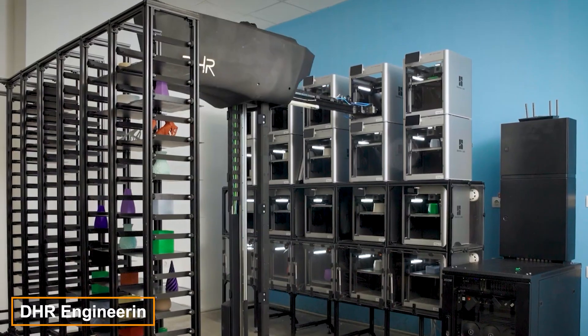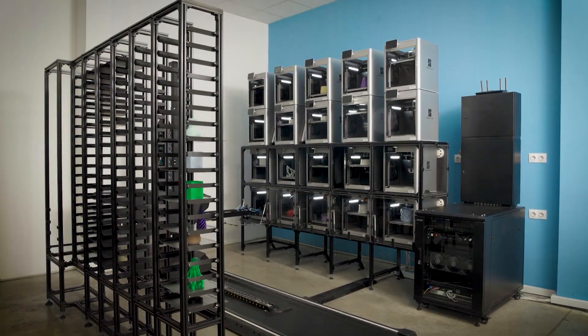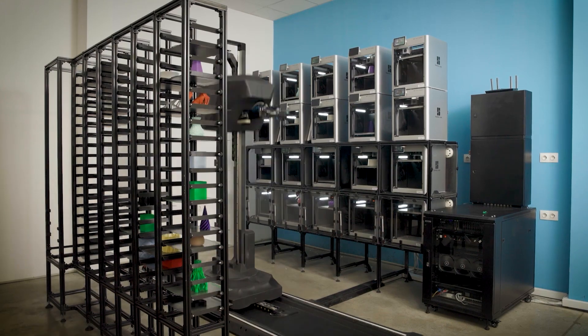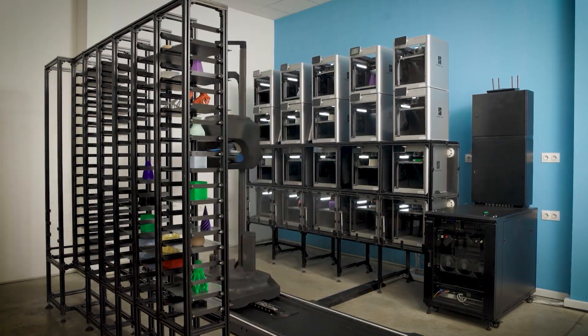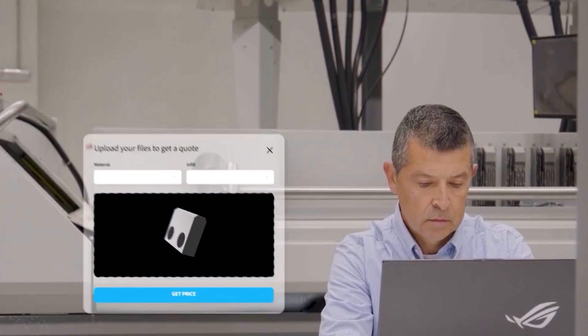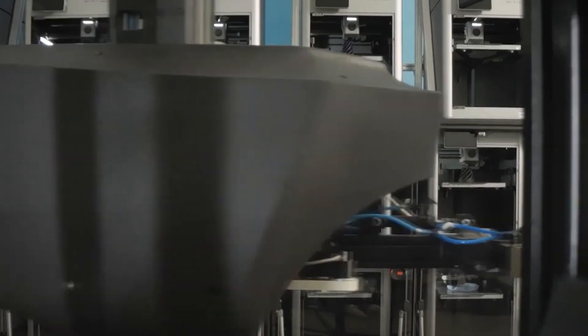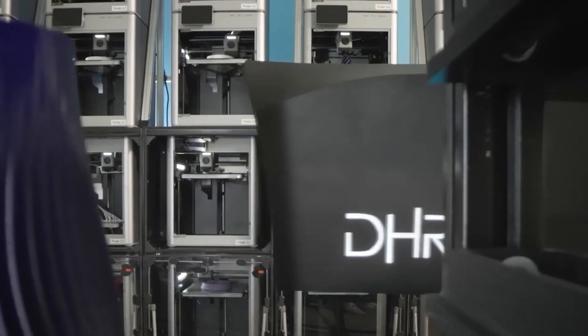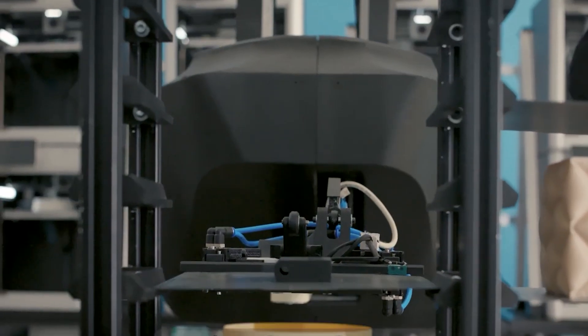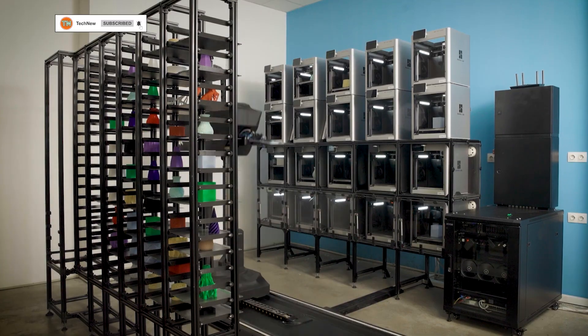DHR Engineering, a leader in automation, has partnered with giants like BMW and SKF. Their goal was to automate 3D printing, which they found to be slow and hard to maintain — until they discovered the BambooLab X1 Carbon printer. This printer was so effective that DHR made it the heart of their new setup. You'll see two BambooLab X1 Carbons integrated with a robotic system designed by DHR. This system is five times cheaper to maintain, prints larger parts using over 100 kilograms of material, and operates three times faster than traditional standalone printers.